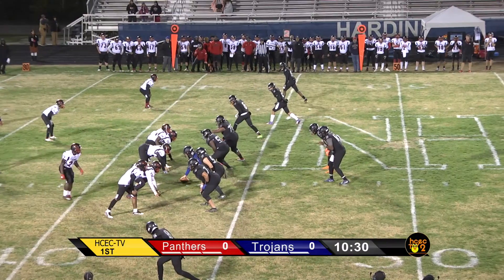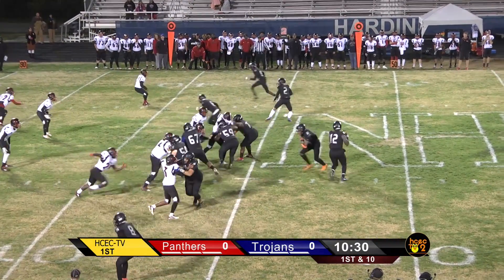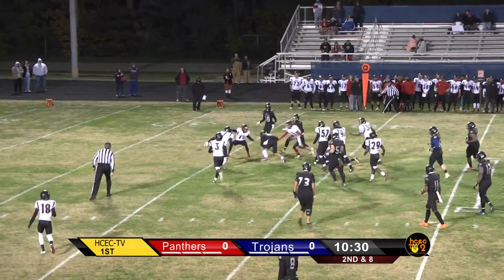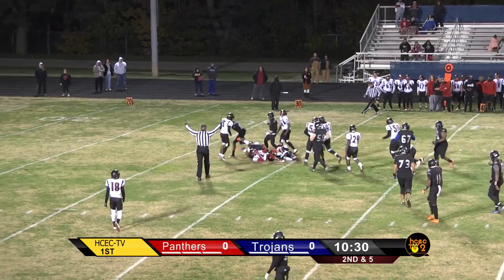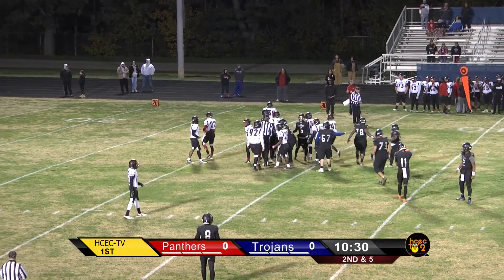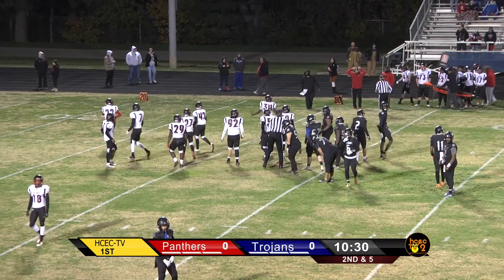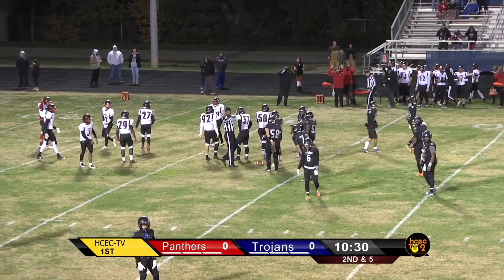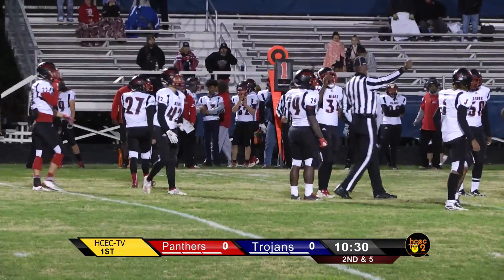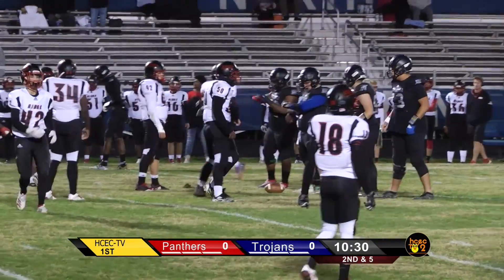Trips formation again. The ball's on the left hash. Second and five maybe. Quick screen to the right — number two, Smith, will have the ball. He gets over the first down marker, breaking several tackles to pick up about an 11- or 12-yard gain on the quick screen pass. Cameron Smith picking up a first down, and the Trojans now with two first downs on the move. A 20-yard run by Wimberley, a 12-yard catch by Cameron Smith on the screen pass.